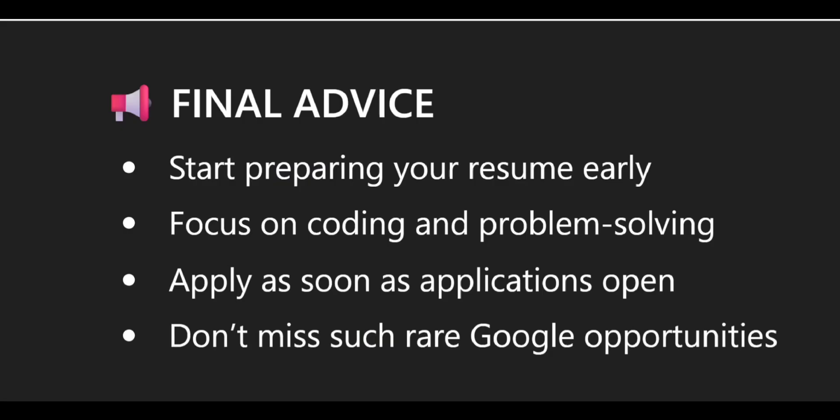So my final advice: start preparing your resume early, focus on coding and problem solving, apply as soon as applications open, and don't miss such rare Google opportunities.